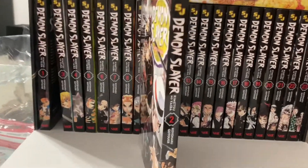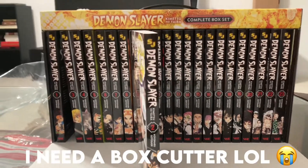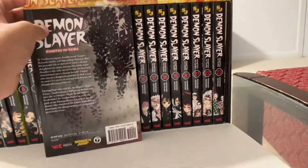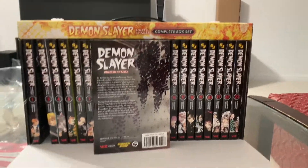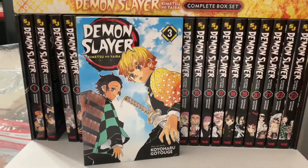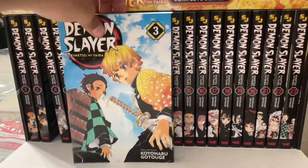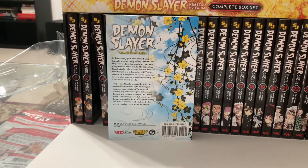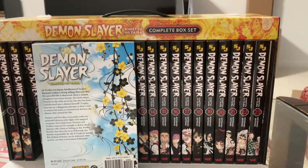I appreciate how Right Stuf kept the box very safe. They put a lot of tape, but for someone who doesn't have efficient tools it was very hard to open. Right Stuf, I love you, keep doing what you're doing — I just need to get better tools. Volume three looks clean, I dig it. I wonder if they have the same synopsis because I keep seeing 'in Taisho era Japan, kind-hearted Tanjiro' — that's kind of weird.